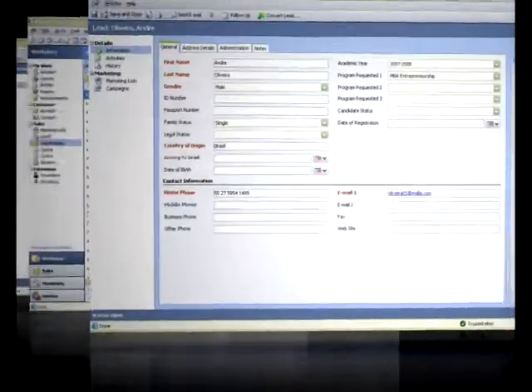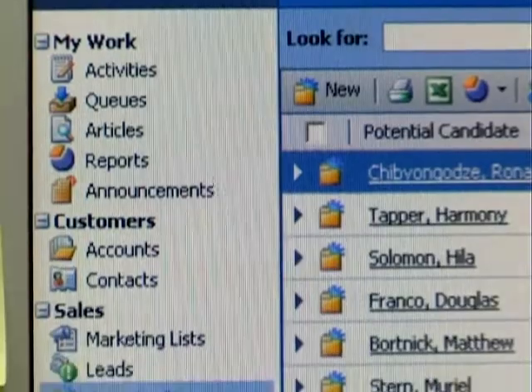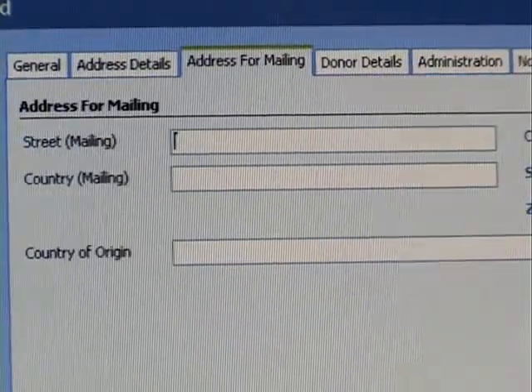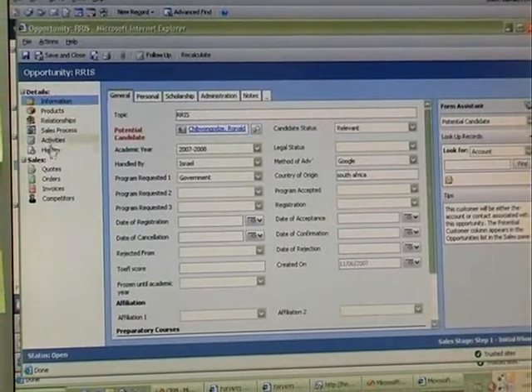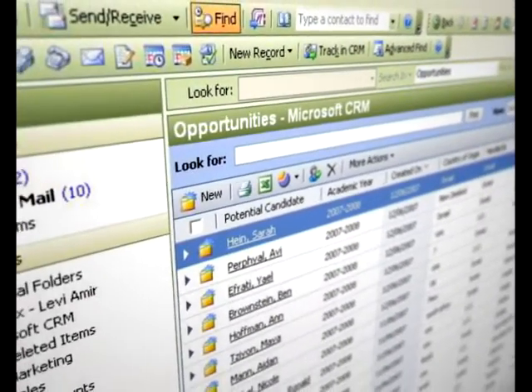We recently integrated CRM solutions into the system to improve the service to our students and assist us with marketing overseas. The compatibility and easy integration with SharePoint allowed us to take Dynamic CRM and integrate it with the system on both the Internet and Intranet levels, creating better user interfaces and greater flexibility.